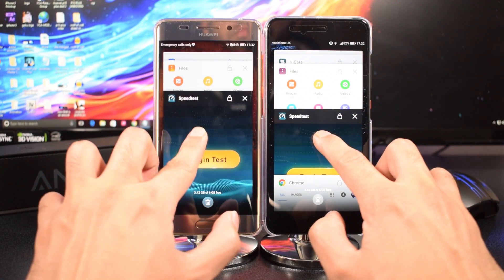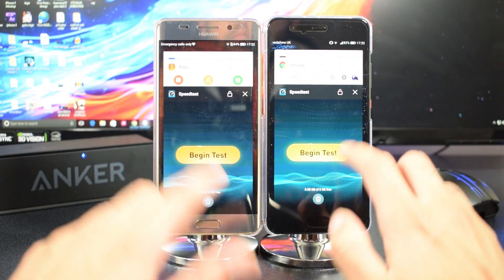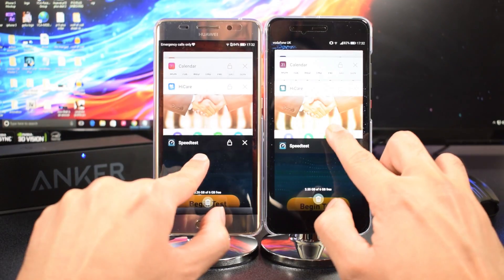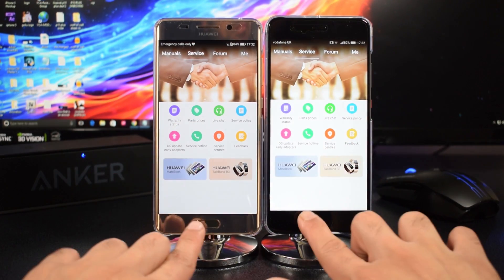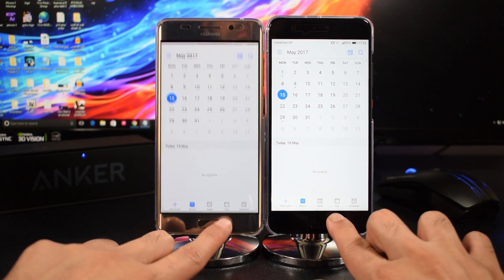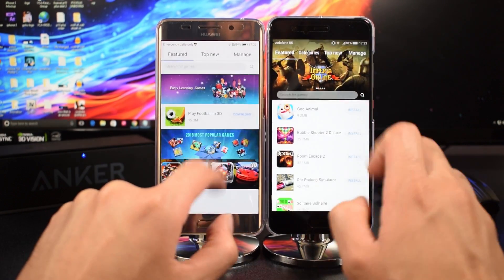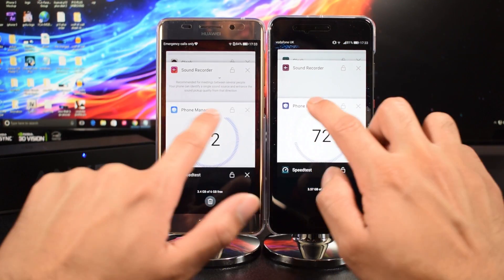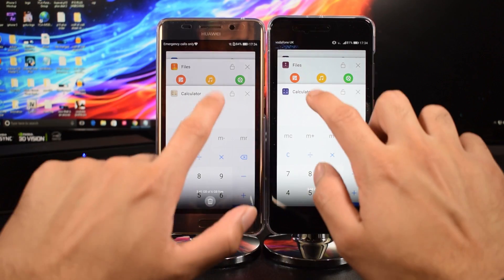Now here's where we test the actual RAM refresh — let's see if all the apps are still running exactly how they were when we first launched them. Chrome and Speed Test were pretty much the same. Next up Hiker — no refresh, all good. Calendar as well — no issues there. High game had no refresh either. Phone Manager — same. Files — same.